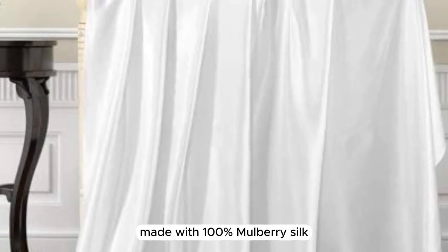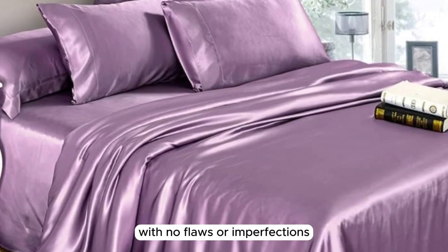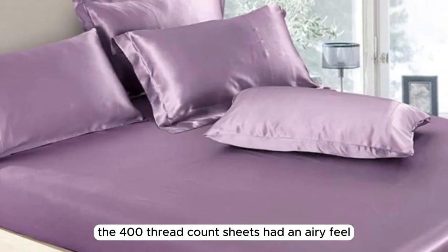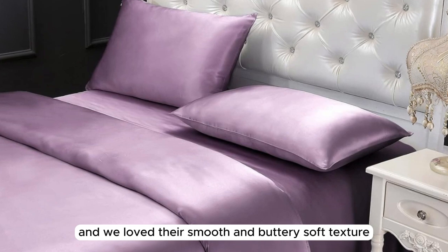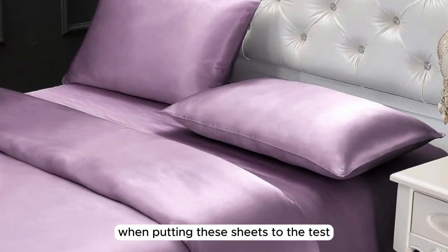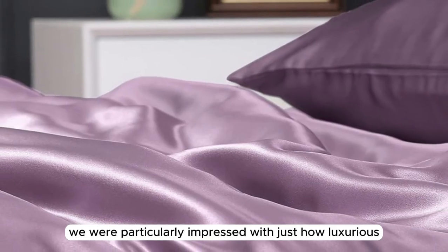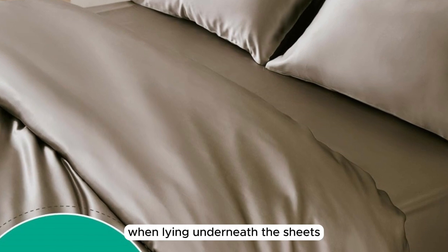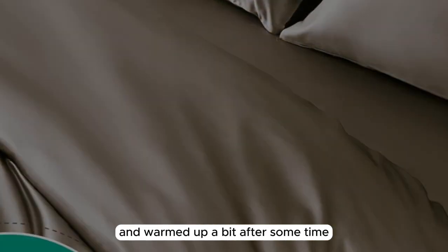Made with 100% Mulberry Silk, the construction quality is very high-end with no flaws or imperfections upon arrival. The 400 thread count sheets had an airy feel, and we loved their smooth and buttery soft texture. After making the bed, we were particularly impressed with how luxurious the bed's aesthetic looked. When lying underneath the sheets, they felt cool to start and warmed up a bit after some time.